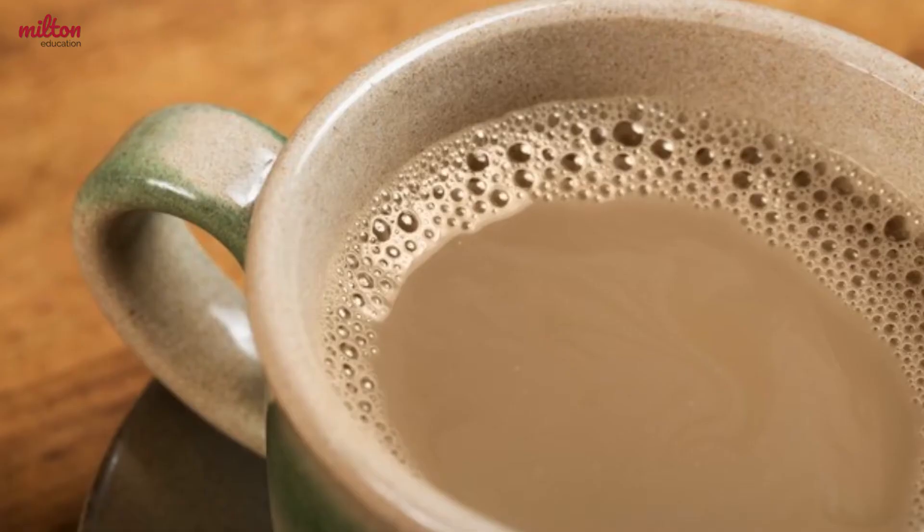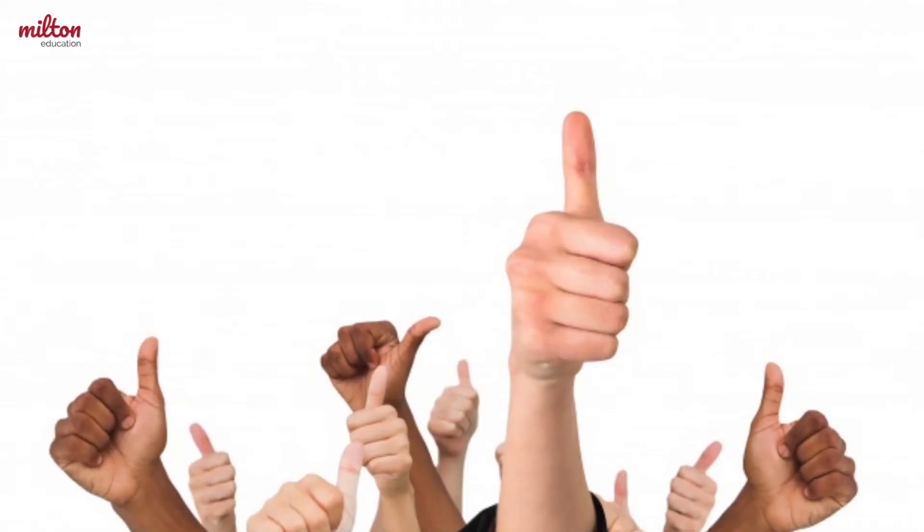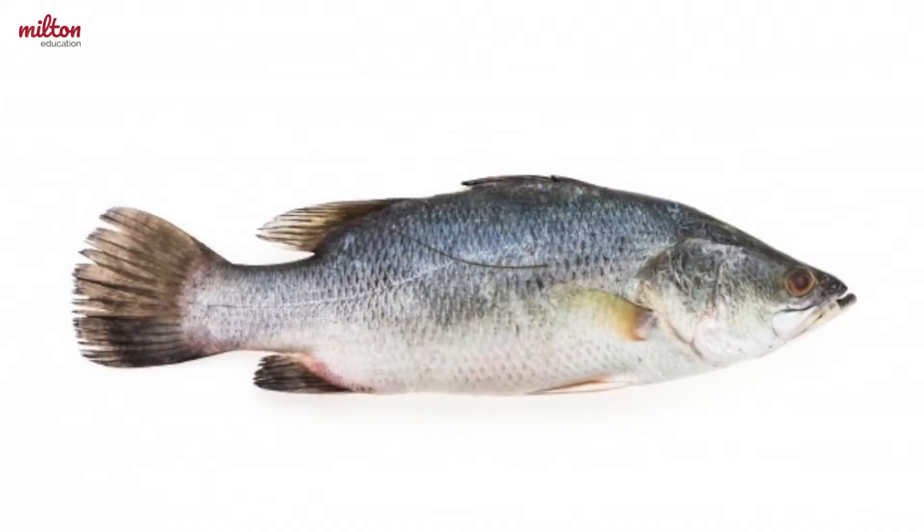What do the words llama and coffee have in common? What about the words chicken and thumb? How about the words fish and cheese? Well, each pair of words is part of a consonant team!